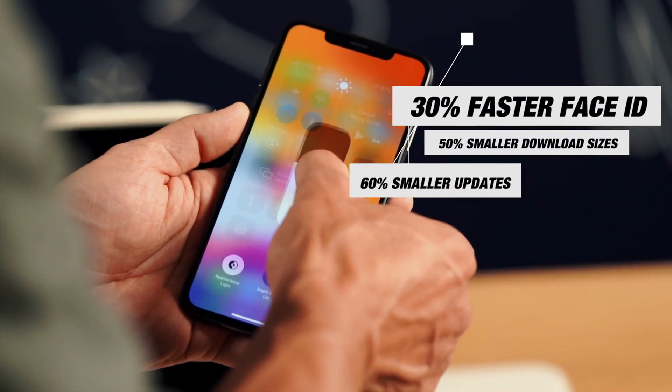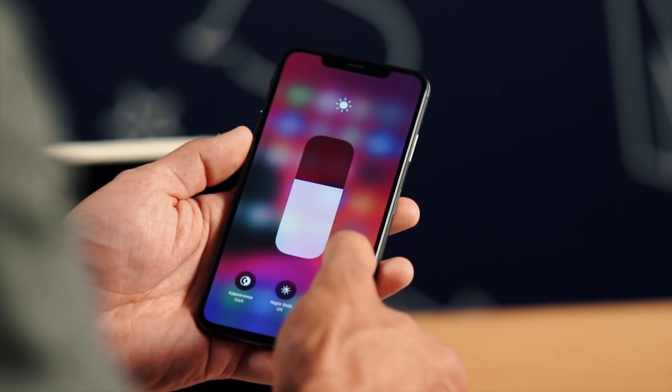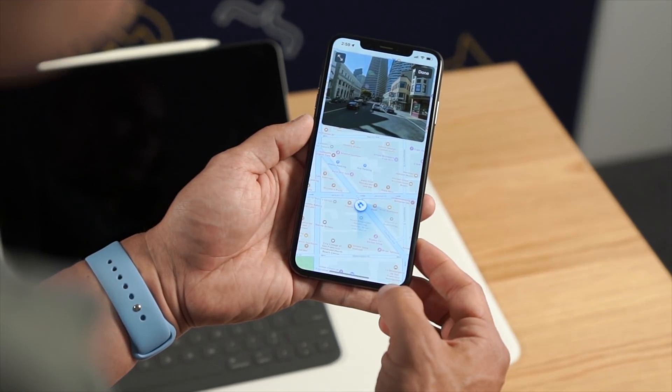30% faster Face ID, 50% smaller downloads, 60% smaller updates, and two times faster for when apps load and launch. The next big thing that we've all been dreaming of, which we first saw come to Mac OS, is that iOS finally has dark mode.